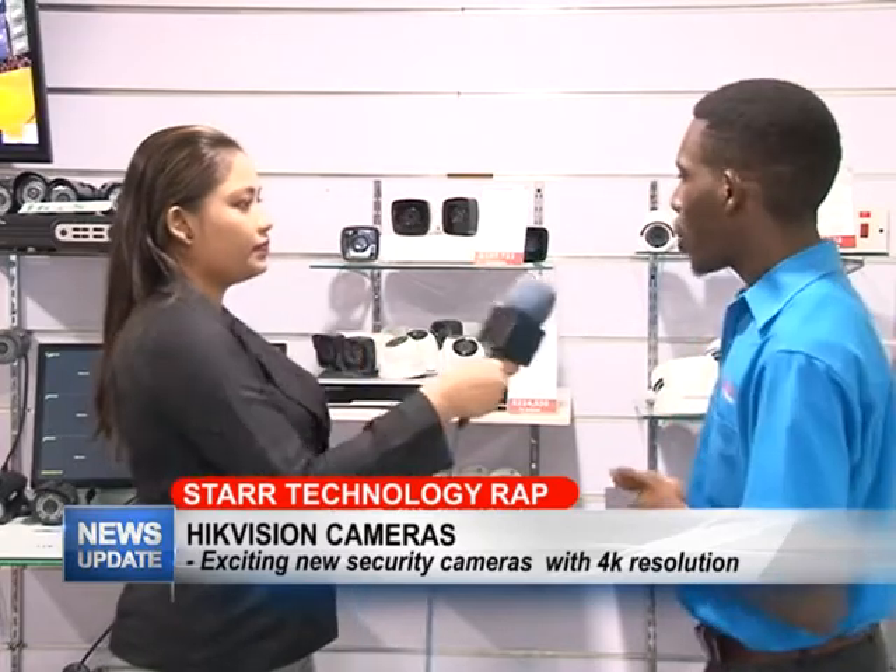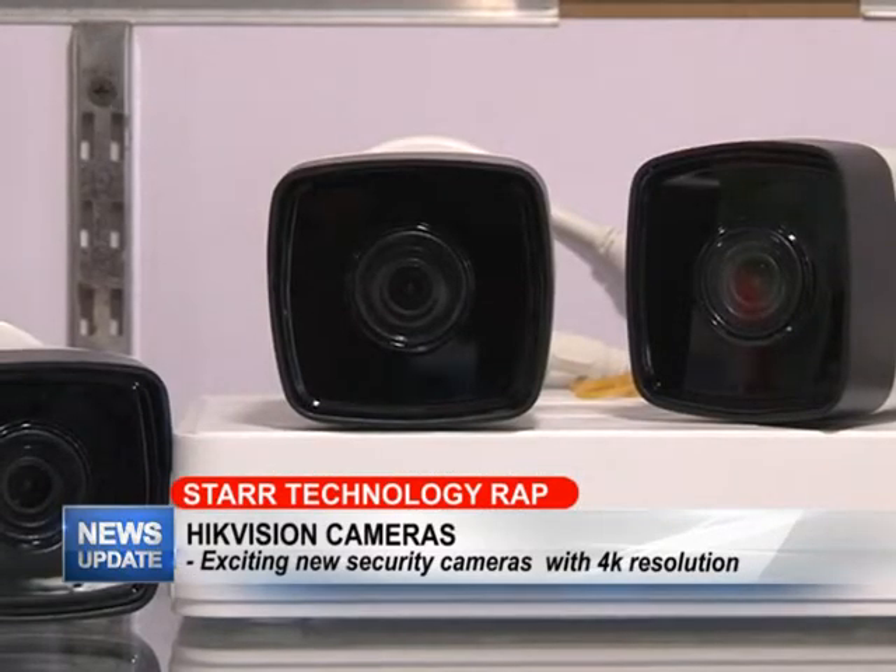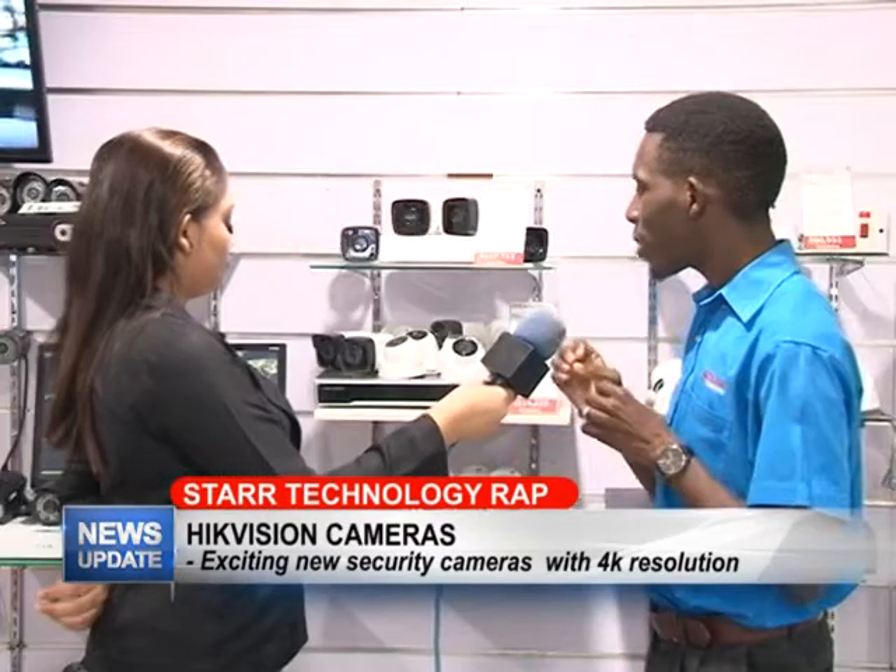I noticed there are different sizes. How are these being used? Different sizes depend on the location where you want to put them. Some persons don't want a camera that's big and bulky and too obvious, so you can use the smaller cameras in locations where persons can't see them. We have them for different angles and different locations that will work for you.